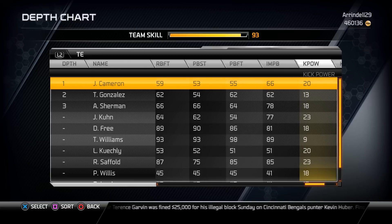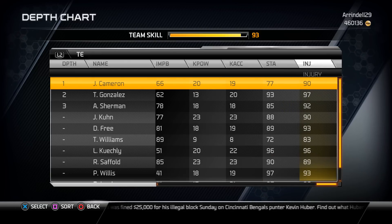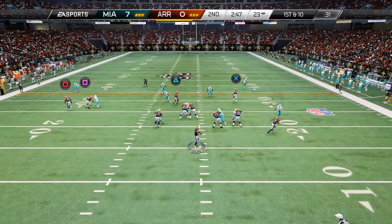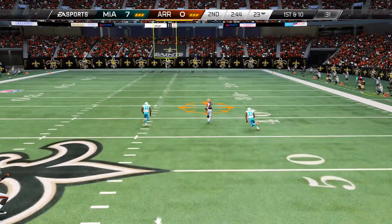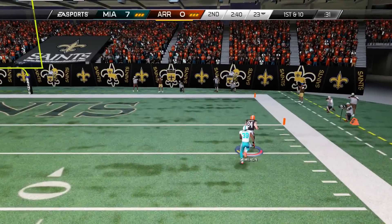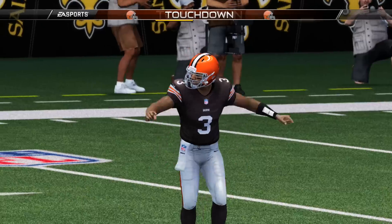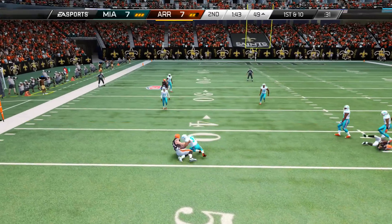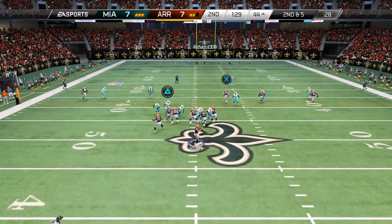Jordan Cameron does all three of these categories really well. For blocking and run blocking, this card has a 63 run block strength, and pretty much every other run blocking category is pretty average for tight ends in the game. So this card can get it done if you run a run scheme or blocking scheme for your quarterback.